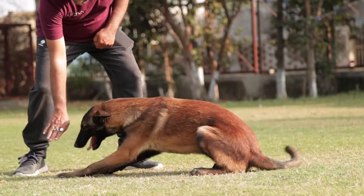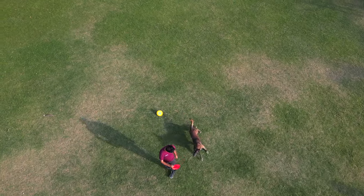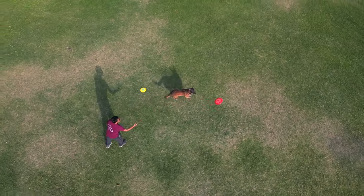We have an in-house dog training center. The training center provides you the facility of training your dogs for different purposes.